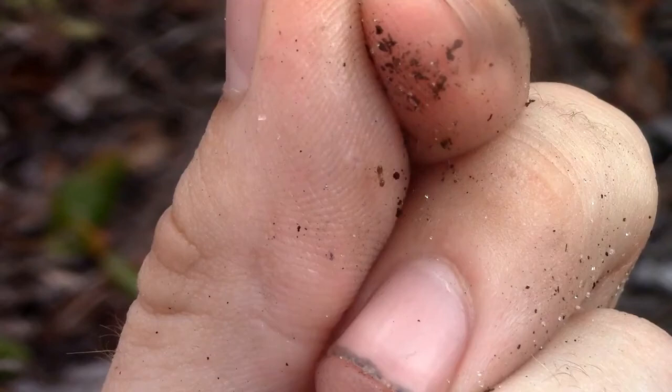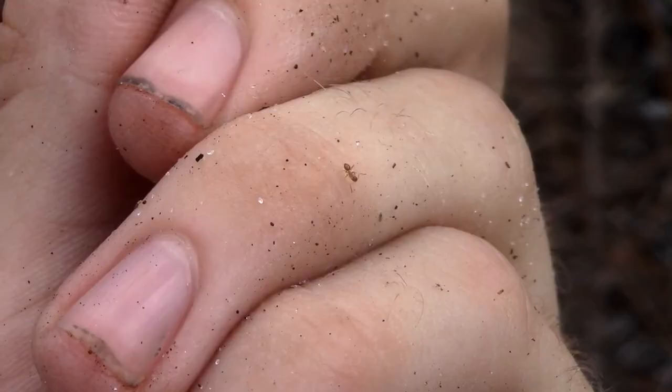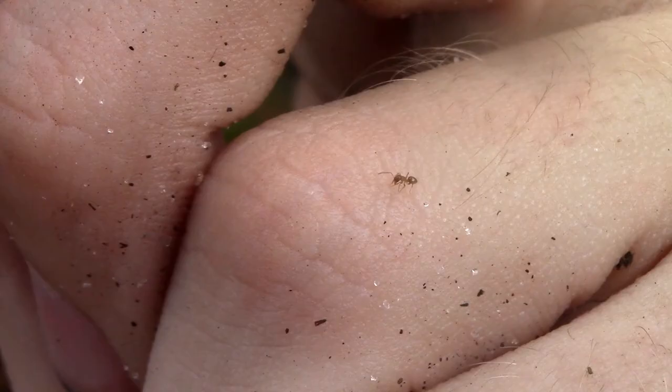This tiny brown unassuming ant might not look like anything exciting at first, but this is actually one of my favorite recent ant finds. This is Nylanderia wojcikai, or the Pinewoods crazy ant. Members of the genus Nylanderia are referred to as crazy ants due to their mostly unpredictable and fast agile movements. This species, the Pinewoods crazy ant, is named that due to its nesting habits.